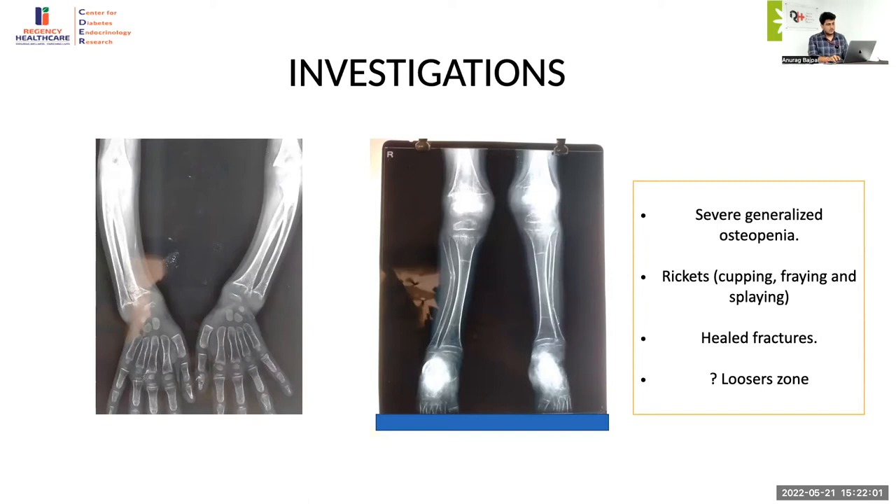If there is a problem predominantly of vitamin D, you will have just the distal involvement much more. If you have a predominant problem of hyperparathyroidism — secondary or primary — you will have patchy areas where bone is taken out and subperiosteal resorption. If you have acidosis, that can also impair mineralization and give a similar picture. If you have complete phosphorus deficiency, then also you can have a similar picture.